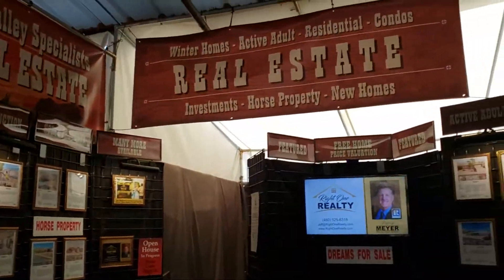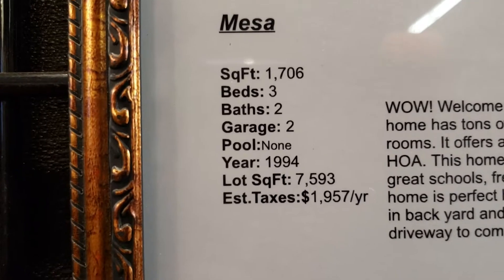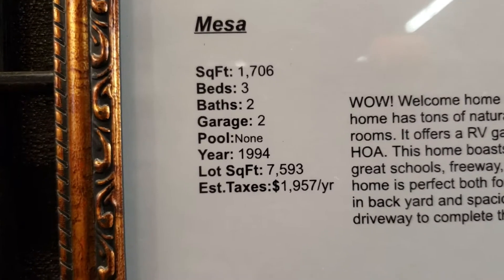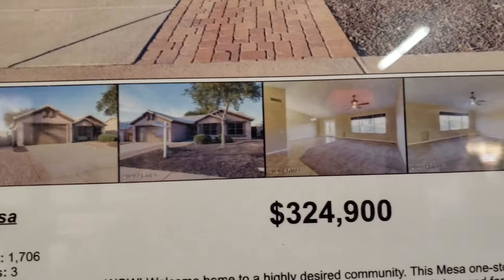This is real estate here, so any home that you're looking for — this is in Mesa. 17,706: three beds, two baths, two-car garage, built in 1994, lot size 7,593 square feet, and it's $324,000.